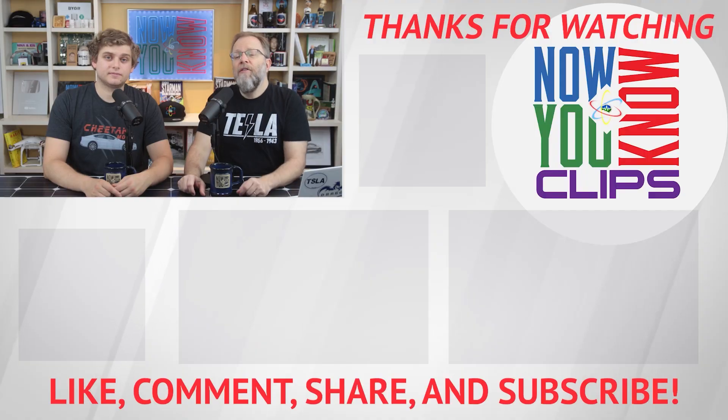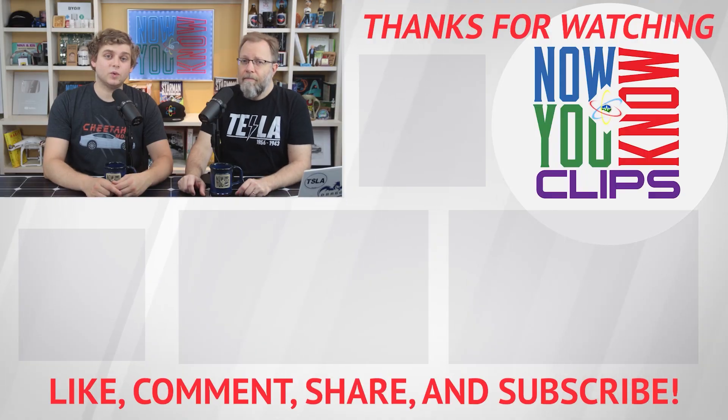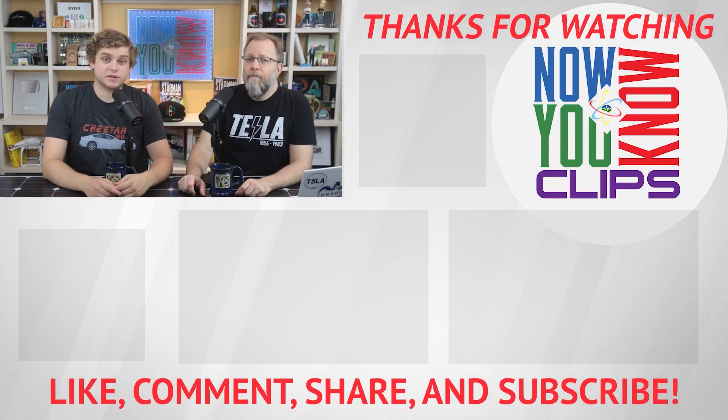Thanks so much for watching. You can watch full episodes of Tesla Time News on Mondays and In-Depths on Fridays — just click the link below to head over to the Now You Know channel.